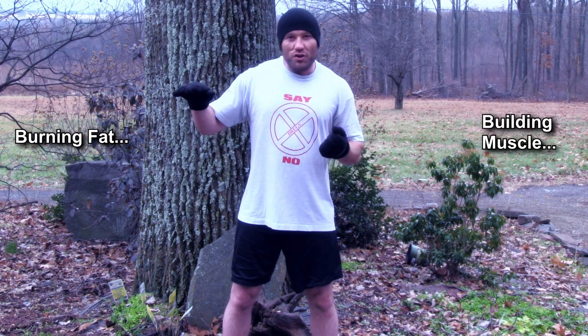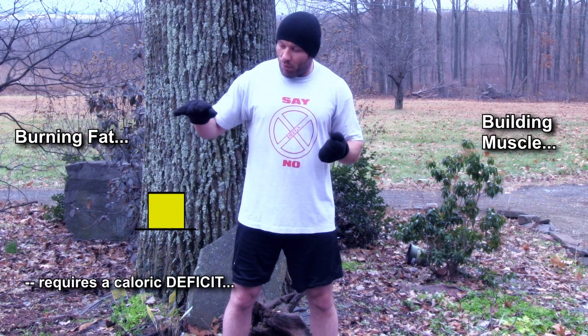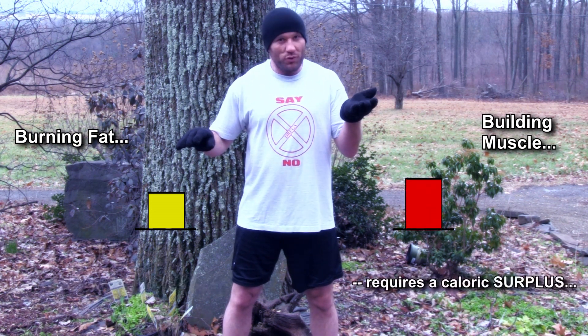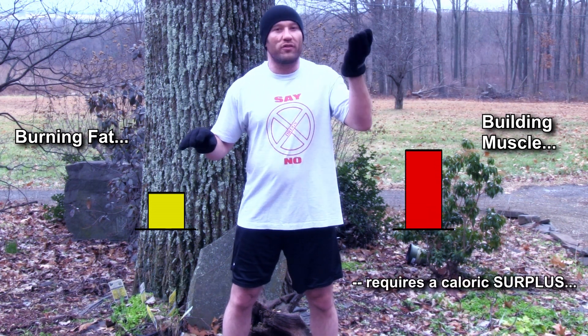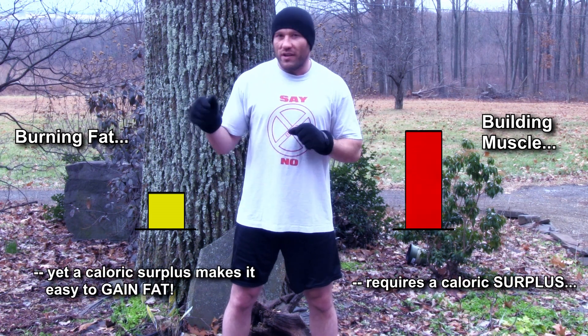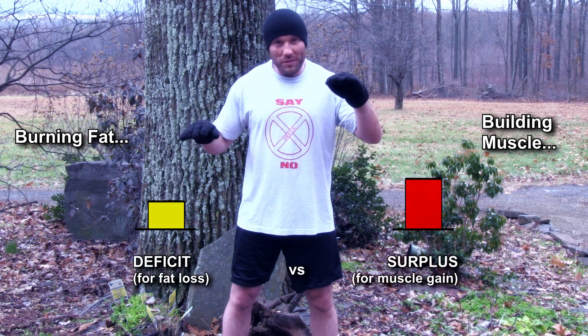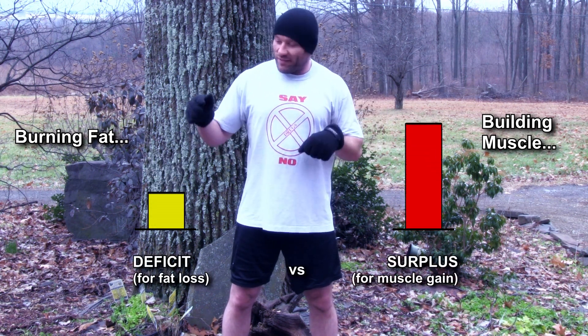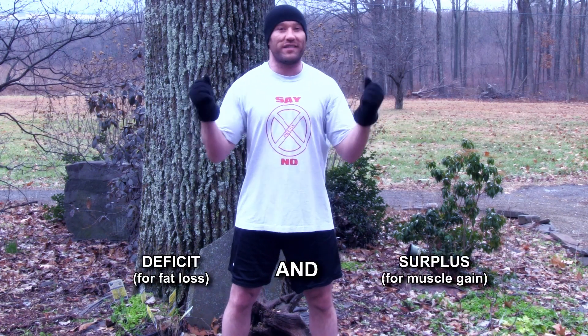The question that comes to mind is: how do you do that then? This is where the body recomp plan comes into play. How do you simultaneously burn calories — which requires a caloric deficit — yet also build new tissue, build muscle, which requires a caloric surplus? With body recomp, the goal is to burn fat without losing muscle, or build muscle without gaining fat. Somehow you need to be able to do a deficit and a surplus at the same time.